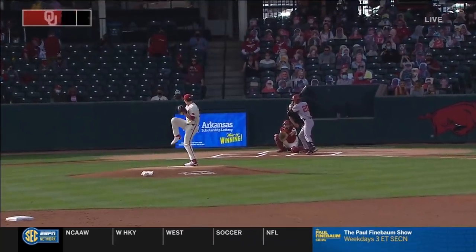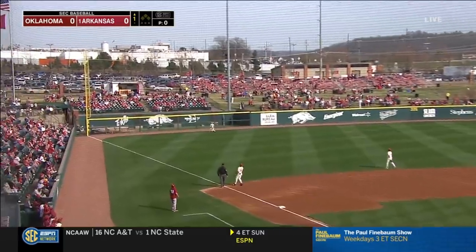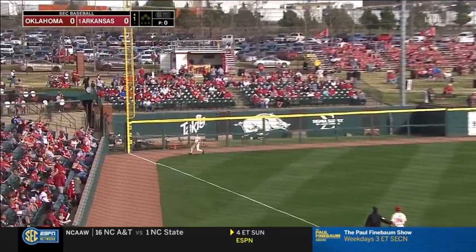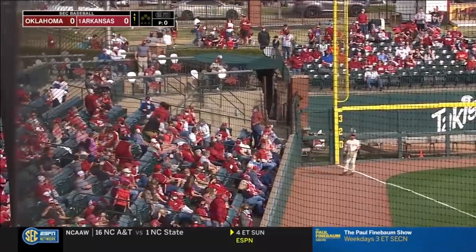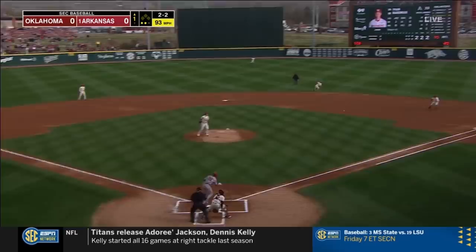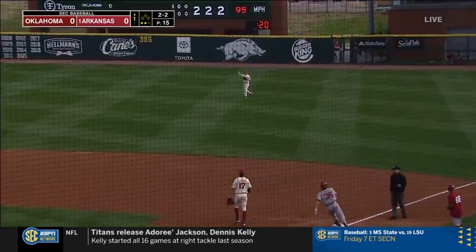Starts with Peyton Graham, who leads things off as Wicklander's first pitch is swung on and hit deep to left field, and it just sneaks out of play. The 2-2 is well hit into right field for the Sooners' first base hit of the game.